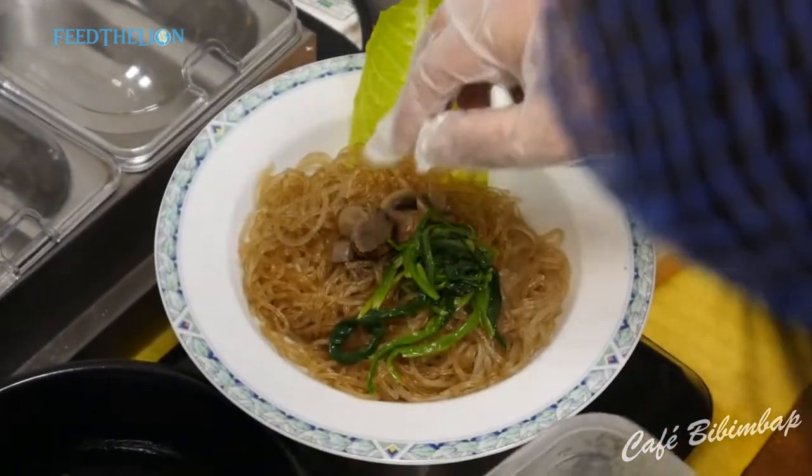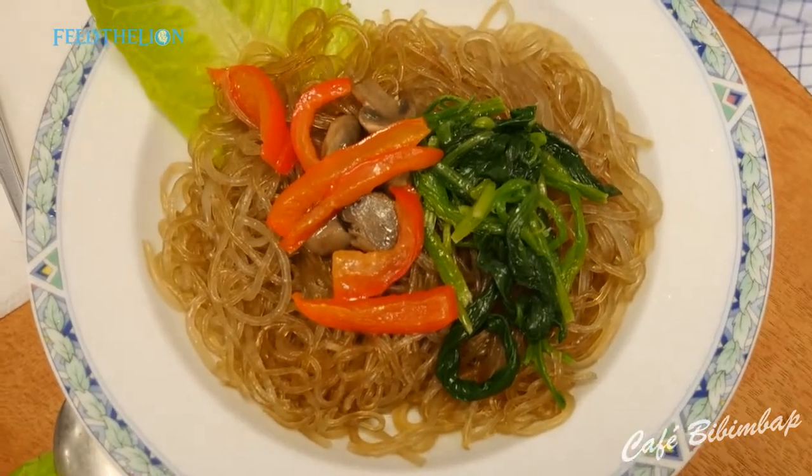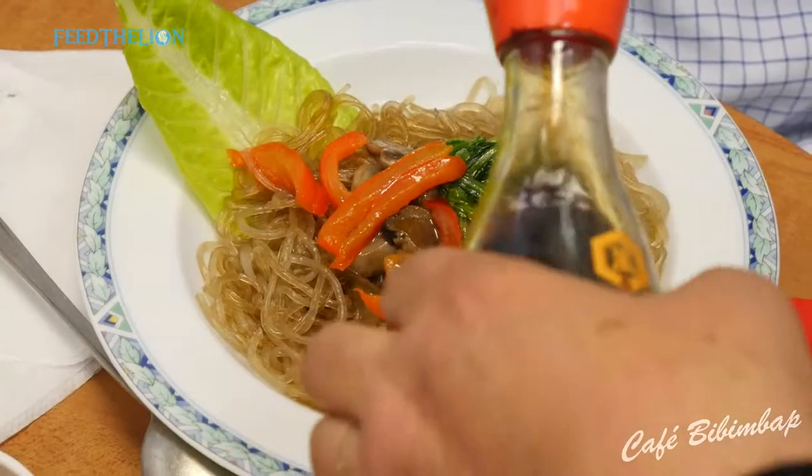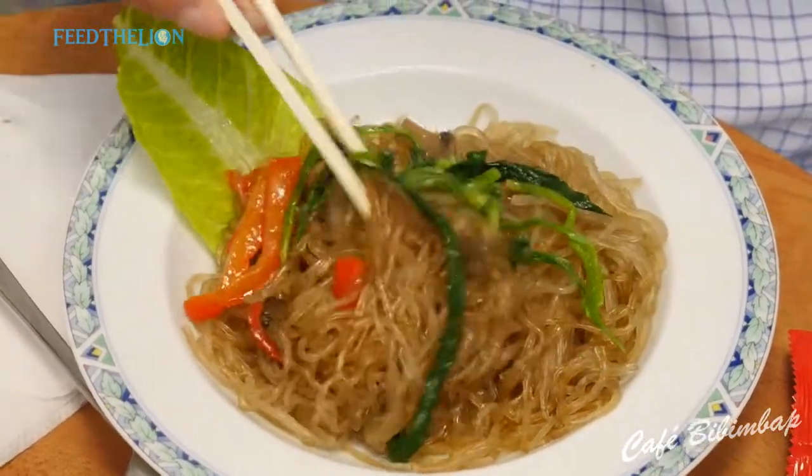We also do, for the noodle lovers, the Korean style japchae noodles, which is vegetarian. But if you want to add beef topping, we can use halal beef topping, though the vegetarian version is better.